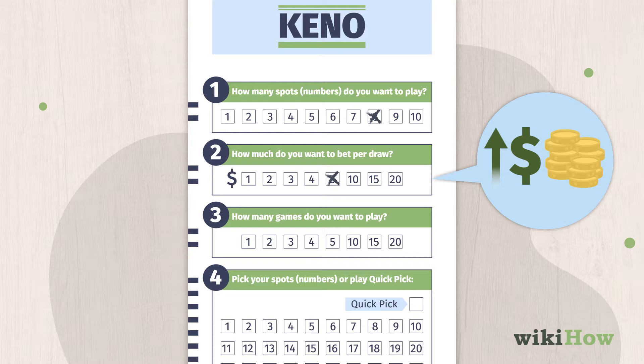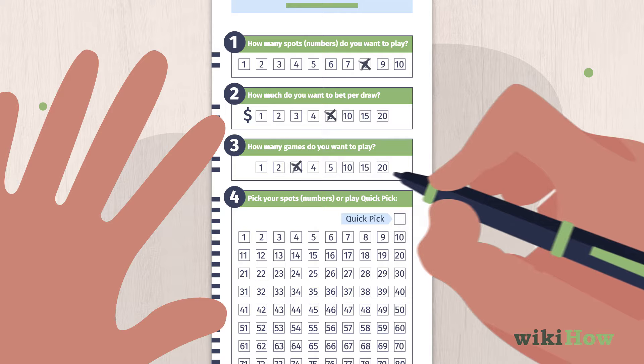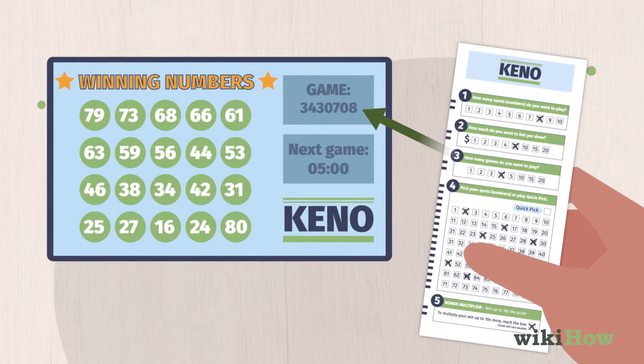You'll also need to mark how many games in a row you want to play. Your Kino card will only be valid for the number of games you choose, and you'll need to pay for each game.